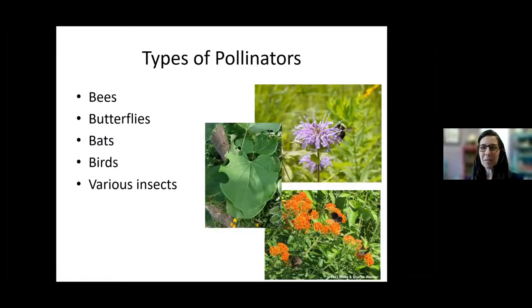Different types of pollinators — normally I would ask what everybody already knows about pollinators, but pollinators are things like bees, butterflies, bats, birds, and various other types of insects. When people think about bees in Niagara, we often think about honeybees and bumblebees. Those are definitely two prominent species here.